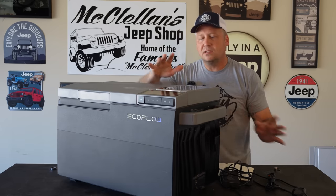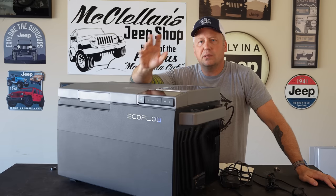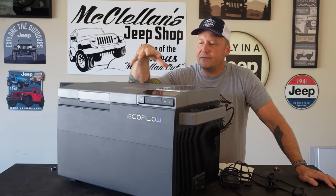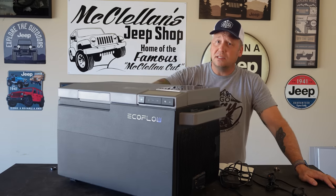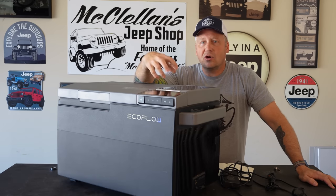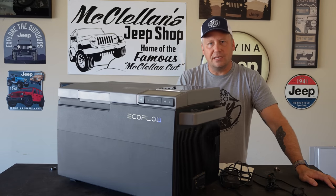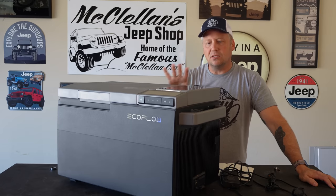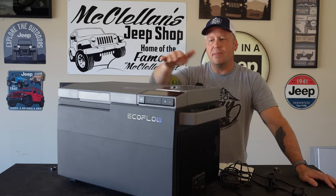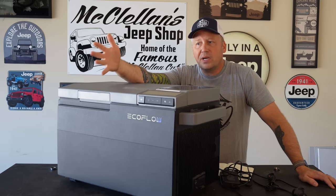Just the fact that you can run this off a solar panel at camp for several days is bonkers. I have reviewed other fridges that have batteries — not to this capacity — and you can charge them with solar, but not while the battery's in there. You had to take the battery out and connect it to a solar panel. But this lets you do it while it's in there. So the solar panel is charging the battery while the battery is running the fridge, and you get pretty much indefinite power.